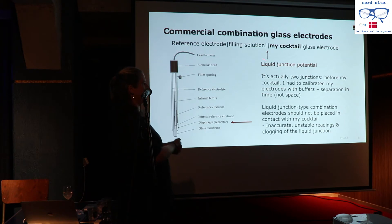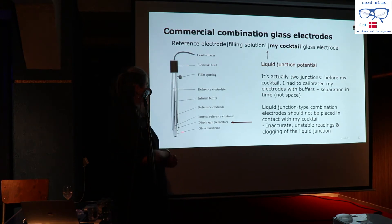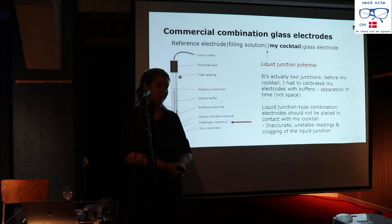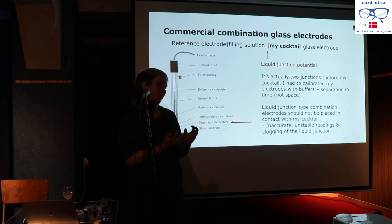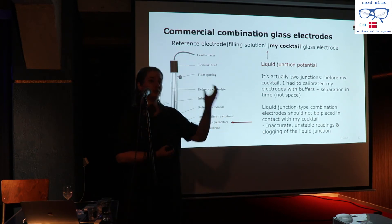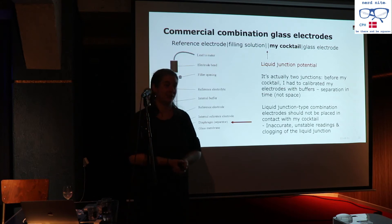Let me break this down for the case of my cocktail, which is ethanol and water. A standard pH electrode has a glass membrane immersed in the solution, in contact with the filling solution inside the reference electrode — that's where the liquid junction potential appears. There are actually two junctions separated in time: first when I calibrate with certified buffer solutions, then again when I put the electrode in contact with my cocktail. I cannot neglect either of them.